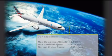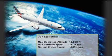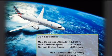The maximum operating altitude is 41,000 feet. Normal cruise speed is 0.785 Mach, and the maximum certified speed is 0.82 Mach. The maximum takeoff and landing altitude is 8,400 feet.